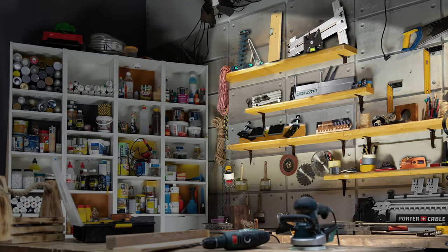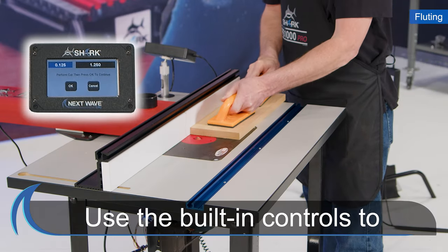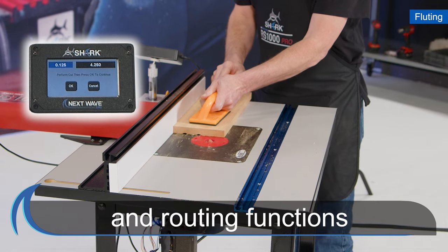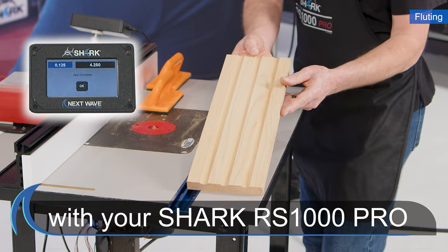Now there is no need to spend thousands of dollars to purchase multiple specialty jigs. Using the built-in controls, you can produce precision joints and do precise routing functions like never before with your Shark RS1000 Pro.